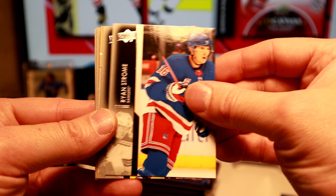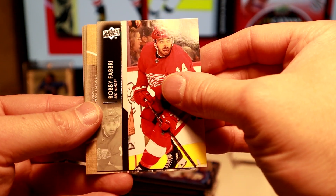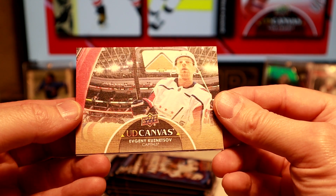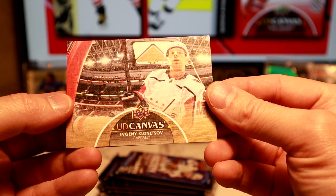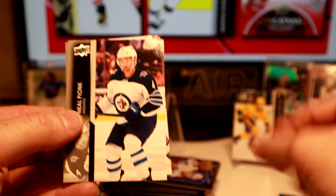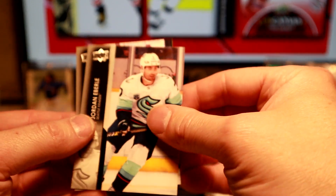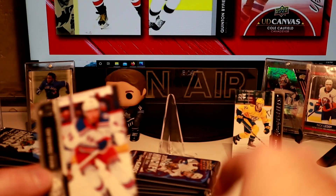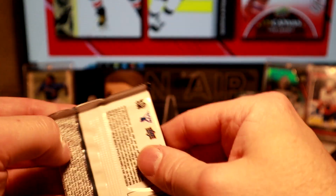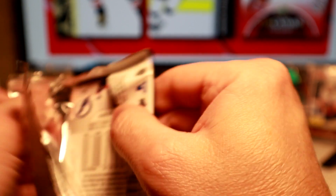Looks like we got a canvas coming up. Let's be a Young Gun canvas. It is — Evgeni Kuznetsov. And it looks like he might be in Ottawa or Calgary; you can see the Canadian Tire logo up there. Tristan's got two Kraken cards — finally, you can start building this collection of Kraken after waiting for so long.